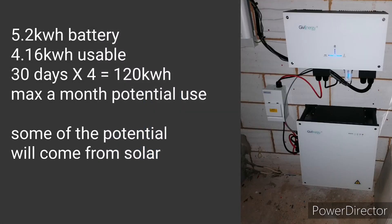Looking at worst-case scenario: 5.2 kilowatt hours battery size, 4.16 kilowatt hours usable. Presuming 30 days in a month times 4 kilowatt hours usable, that's 120 kilowatt hours maximum potential battery use per month. But we're obviously not going to use the full capacity every single day, because on sunny days the battery gets recharged from solar.